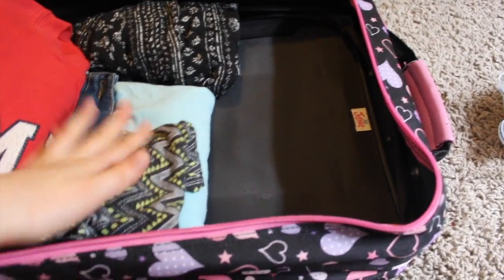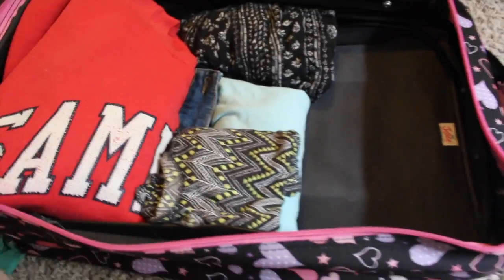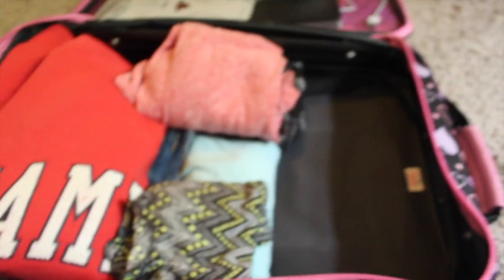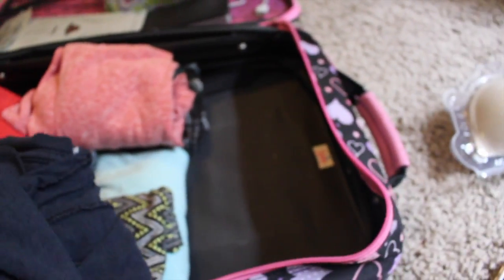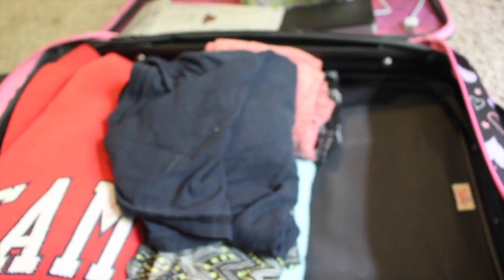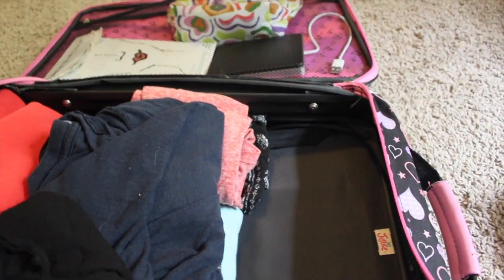I have this shirt that I made — I did an iron-on transfer on it. Then there's another shirt I've posted on Instagram, which I plan to wear with the skirt, those shorts, or even to sleep in — that one's from the thrift store. And there's a long-sleeve Harvard shirt I'm planning to wear on the plane, also from a thrift store.